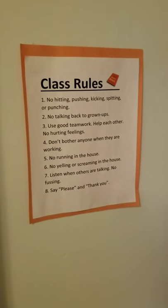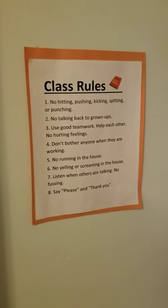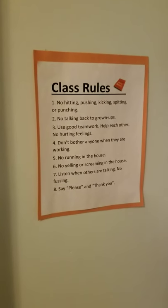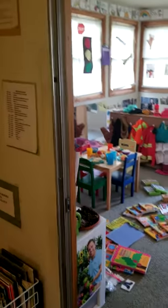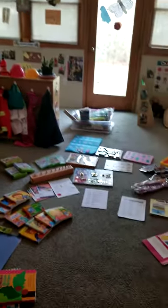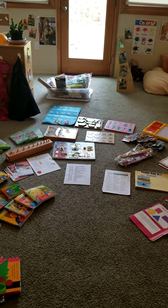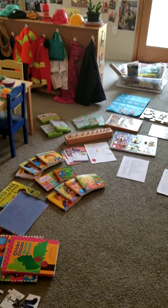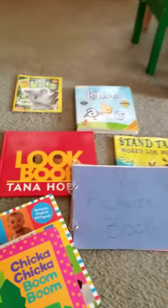You want to reinforce your class rules and have teachable moments — if they should hit or run in the house, you develop whatever class rules are appropriate for your home or home daycare. Reinforce those things not by yelling, but by showing them the correct way of doing things. I also have books that will help with that.